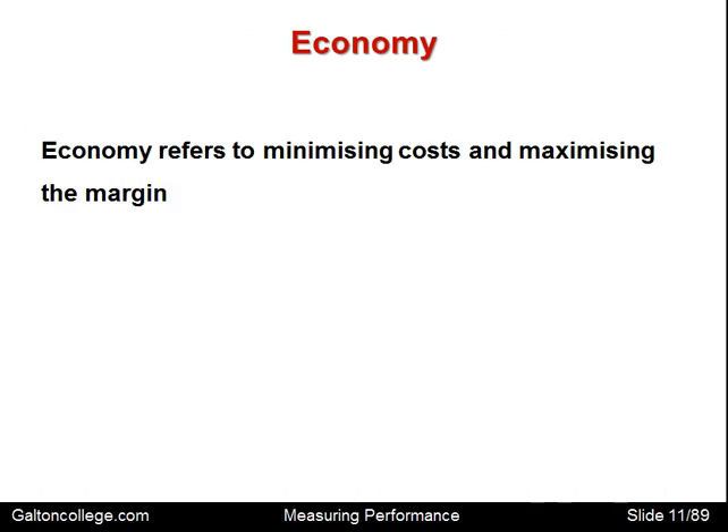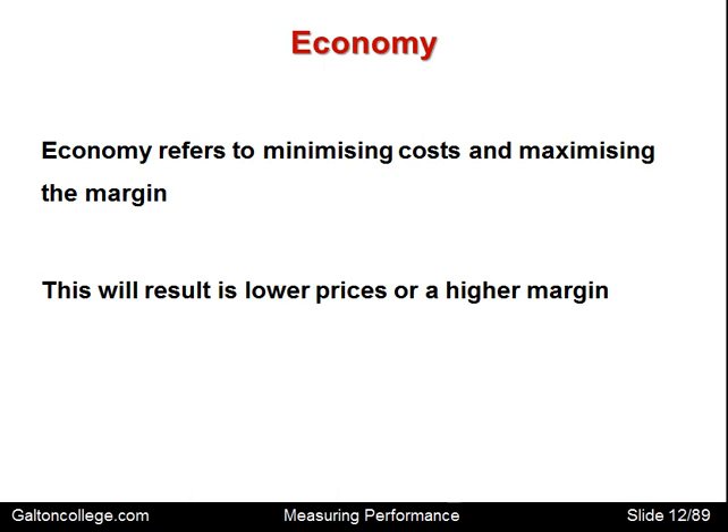Economy refers to minimizing costs and maximizing margins. An effort to reduce costs and maximize margins could result in lower prices or a higher margin. If the business has an option, it may reduce prices because it's more efficient, or it could simply take a higher profit margin because it has reduced costs at the same price, thus achieving higher margins.